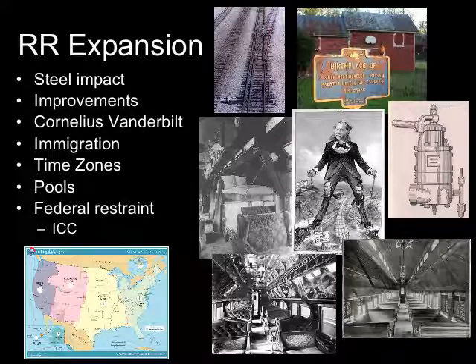This is slide two in our Industrial Revolution unit on railroad expansion. There's one really big thing that allows the railroads to expand, and that is steel — something we're going to talk about in a couple of slides. A new development allows us to produce steel, which is much better than iron.